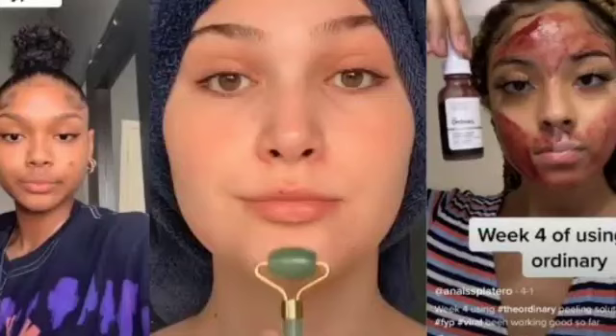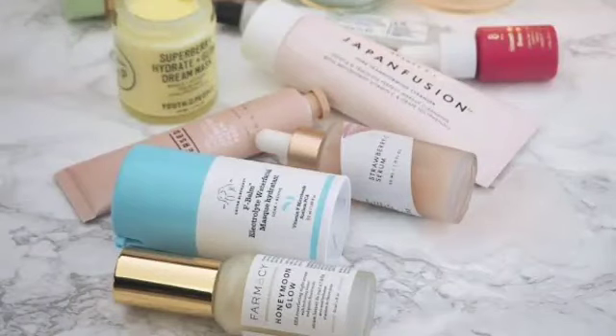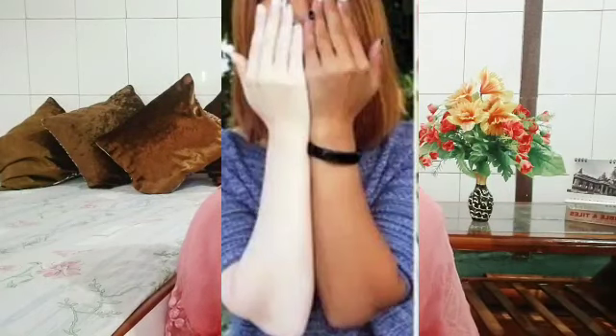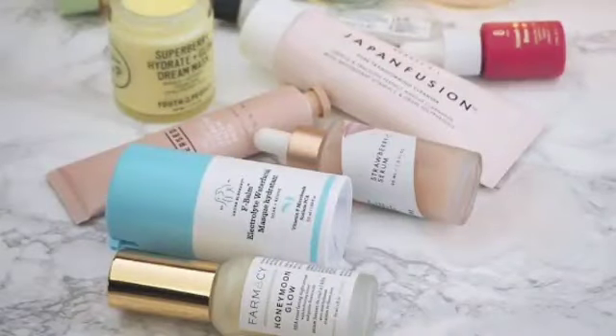Assalamualaikum everyone, this is Uzma and welcome back to my channel. In today's video I am going to share with you a very amazing recipe which is very viral today. I am talking about Japanese skincare secrets — their creams are very viral. So today I am going to make this at home using ingredients that will brighten and lighten your skin. Without any further ado, let's jump into the video, and please don't forget to like, share and subscribe to my channel.